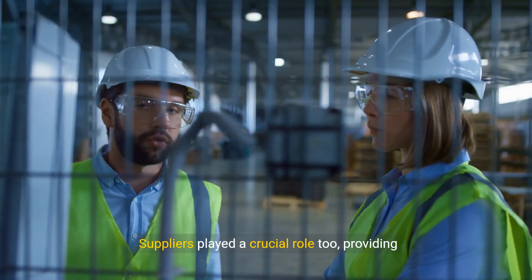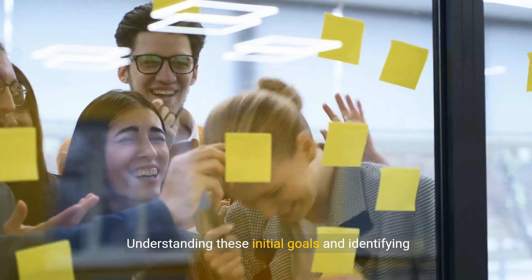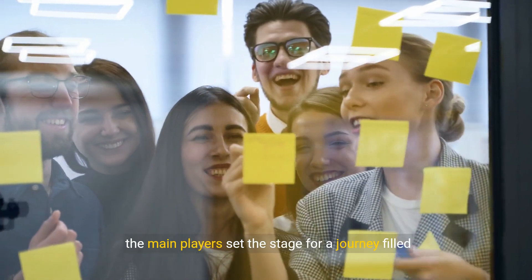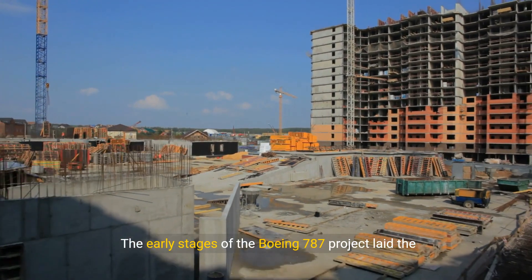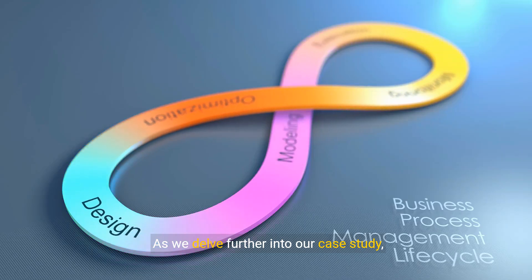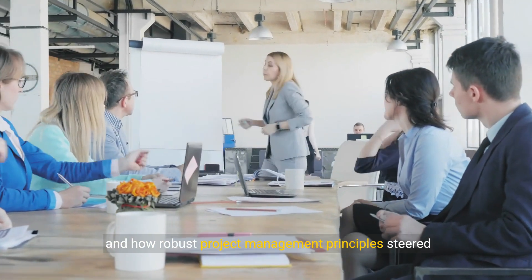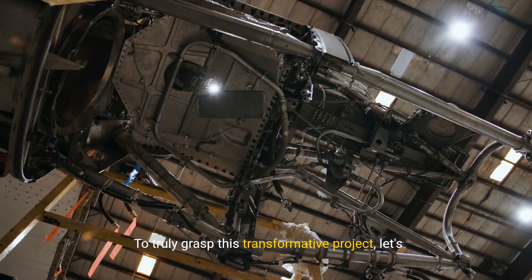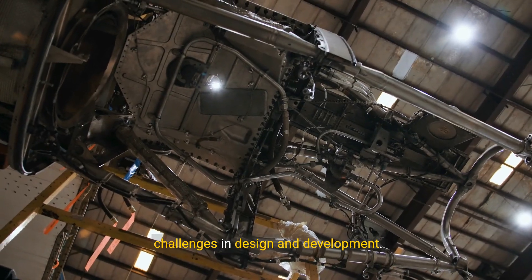Suppliers played a crucial role too, providing materials and components essential for this project. Understanding these initial goals and identifying the main players set the stage for a journey filled with challenges and triumphs. The early stages of the Boeing 787 project laid the foundation upon which its ultimate success would be built. As we delve further into our case study, we'll explore the specific hurdles the team faced and how robust project management principles steered this endeavor to completion.